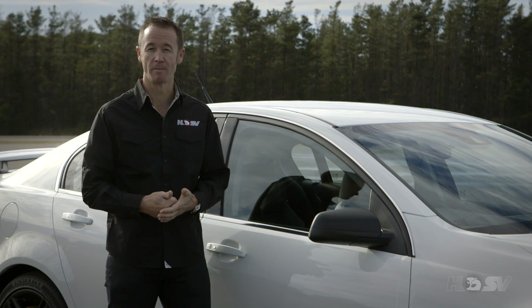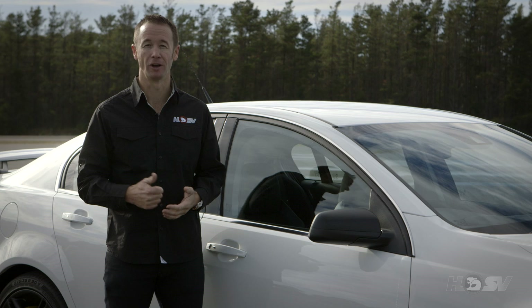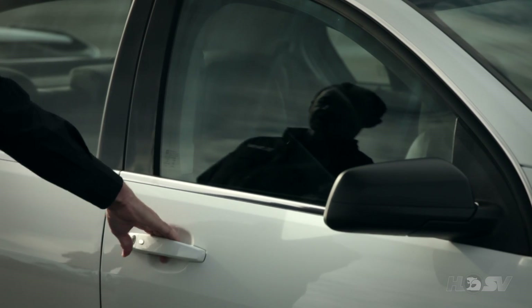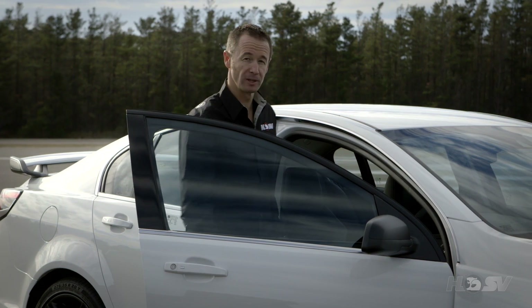Remote start, which is standard on automatic vehicles, not only allows you to remotely start the vehicle, but it also activates the climate control. Passive entry feature means that I don't have to take the keys out of my pocket. One touch of the silver button here unlocks the driver's door, two touches unlocks all the doors, and then simply climb in.